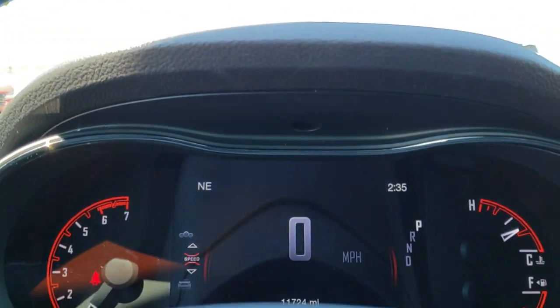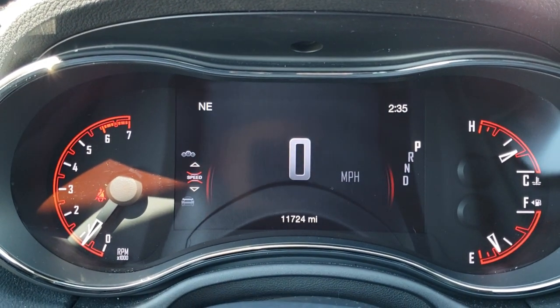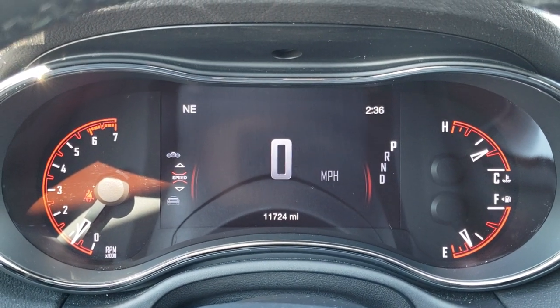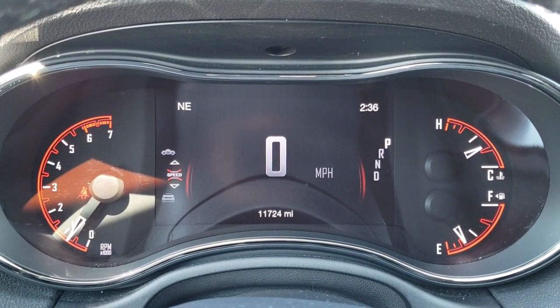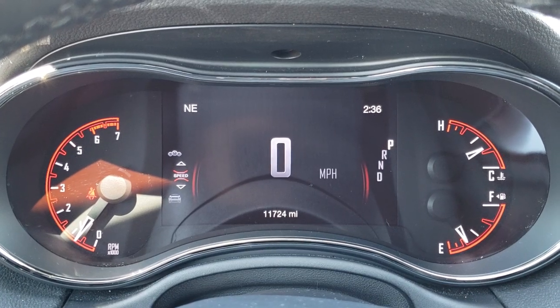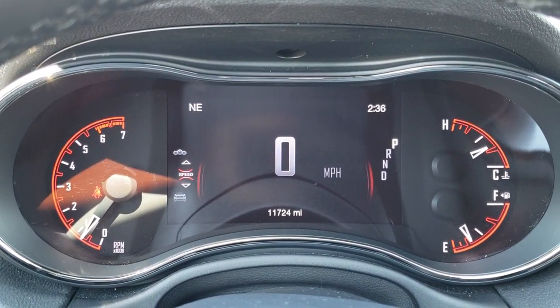As we hop inside the vehicle, I'll turn the lights off so we can get a better look at the instrument cluster. You get the 7-inch LCD display with a digital speedometer. It has a compass and time display — you can change those to read whatever you'd like. And you can see that this vehicle only has 11,724 miles.